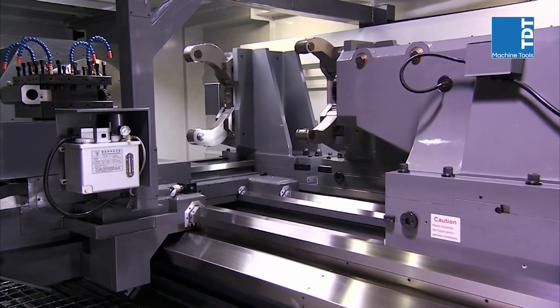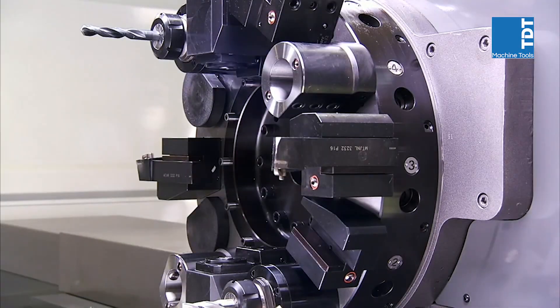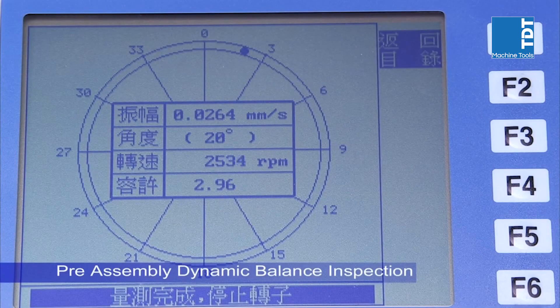To deliver the highest precision performance that customers demand, all of the rotating parts — such as spindles, gears, and pulleys — undergo individual dynamic balance testing prior to assembly.